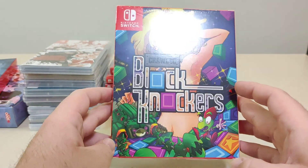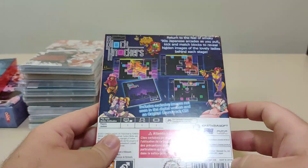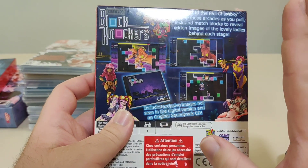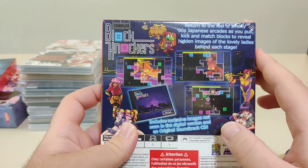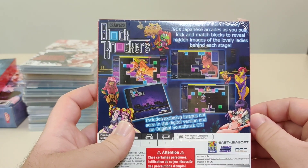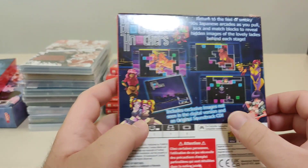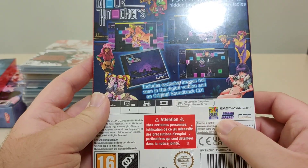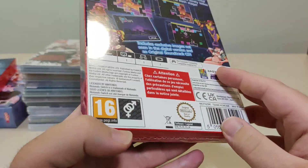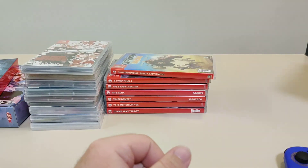I was going to show this earlier but forgot — we have Kralico Blockknockers from Fun Stock and East Asia Soft. This is a Llewitt game from them. I'm not opening this up. The description reads: 'Return to the feel of smoky 90s Japanese arcades as you pull, kick, and match blocks to reveal hidden images of the lovely ladies behind each stage. Includes exclusive images not seen on the digital version and an original soundtrack CD.' It's only rated PEGI 16. Yeah, that's staying sealed.